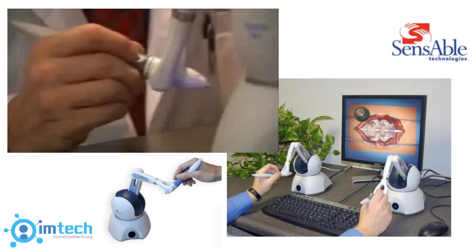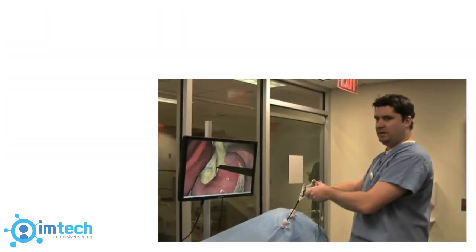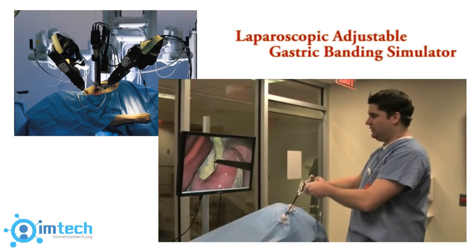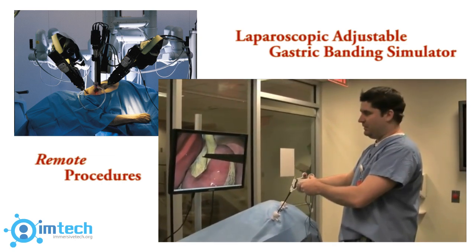One day, doctors and medical students will be able to get an accurate idea of the texture of an organ before they handle the real thing. This will allow doctors in the future to perform procedures such as surgeries and mammograms without even needing to be next to the patient.